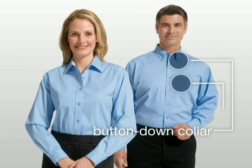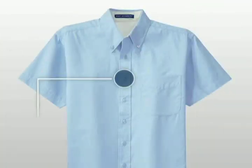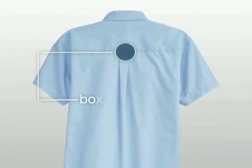The men's style offers a button-down collar and patch pocket. The ladies' style offers a slimmer silhouette and an open collar. Both styles have dyed-to-match buttons and a boxed back pleat.